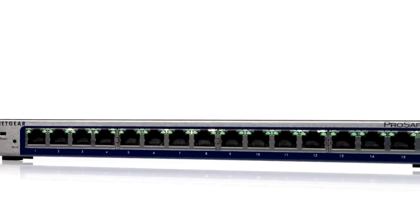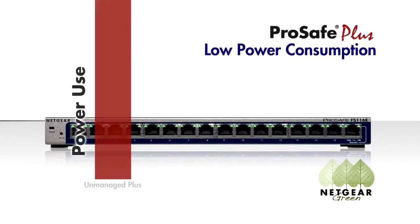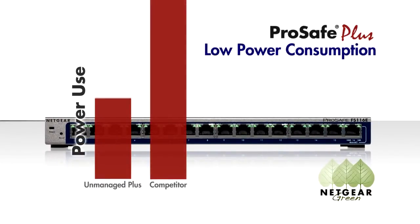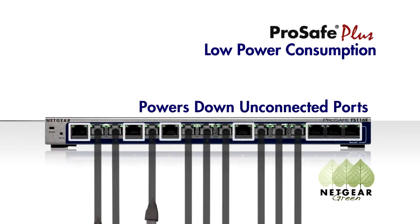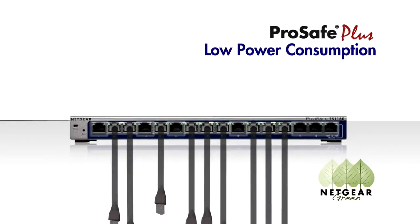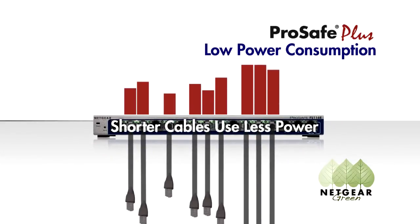The Netgear ProSafe Plus switches offer radically lower power consumption over equivalent unmanaged switches in the marketplace. They can automatically power down any unconnected ports and detect the length of the cables attached to each port — the shorter the cable, the less power required to transmit data.